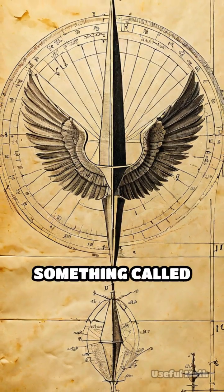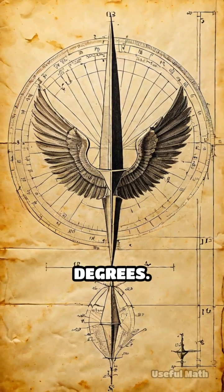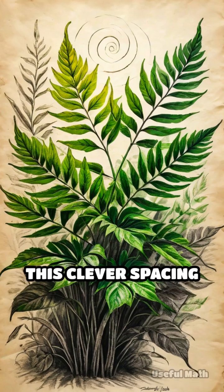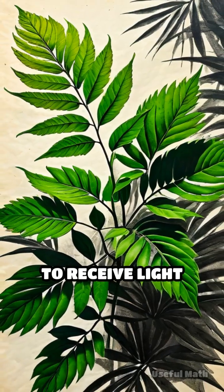The secret lies in something called the Golden Angle, approximately 137.5 degrees. When a plant grows new leaves, petals, or seeds, it positions each one at this angle from the last. This clever spacing prevents shading and allows every part of the plant to receive light and nutrients.